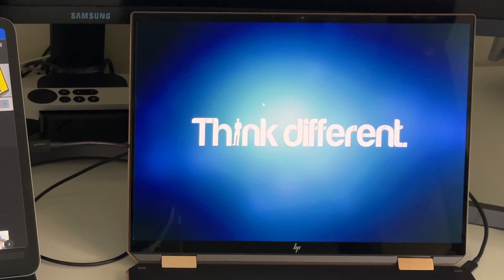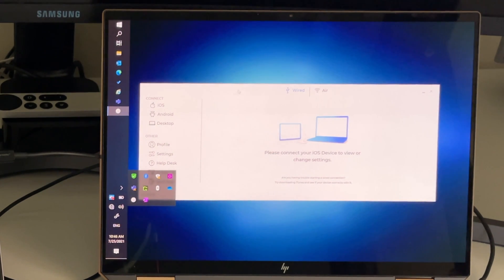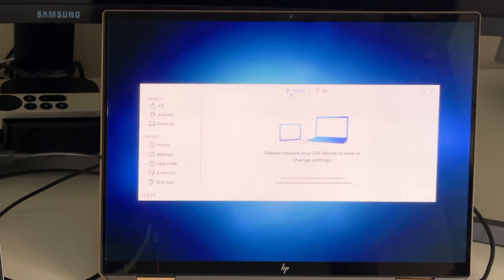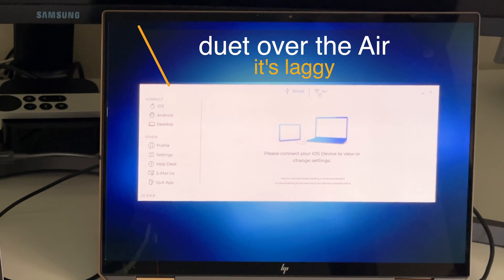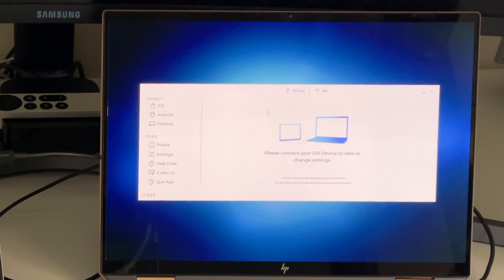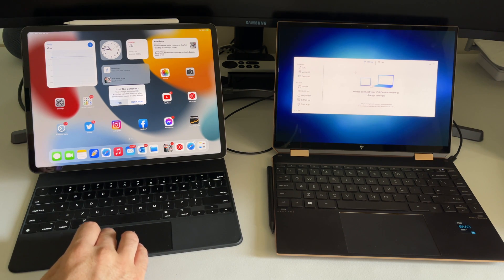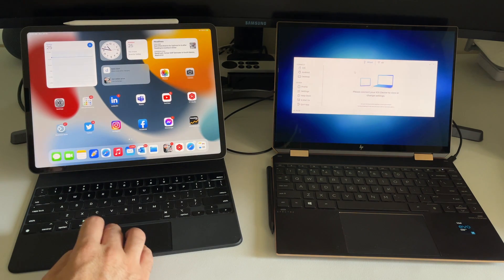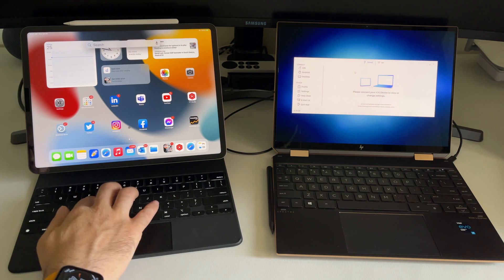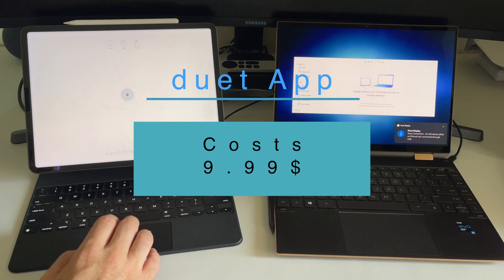On Windows, to do the same thing it's a little different. You need a software called Duet. Duet is a nice software — you can use it over the air or wired, but over the air it's a bit laggy, which is why I always prefer wired. I'll hook the wire to the Windows machine. Let's disconnect Sidecar from the Mac first. When you connect Duet, the iPad asks for Trust — you enter the password.